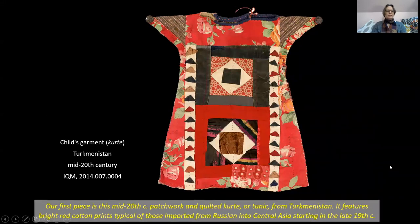Our first quilt is this mid-20th century patchwork and quilted kurta or tunic from Turkmenistan. It features bright red cotton prints typical of those imported from Russia into Central Asia starting in the late 19th century.